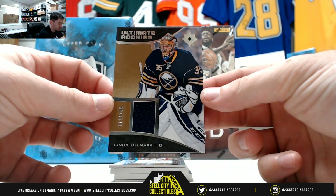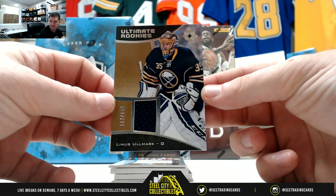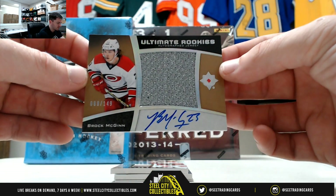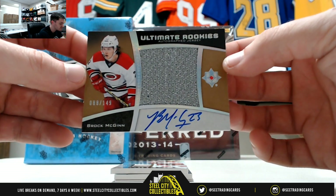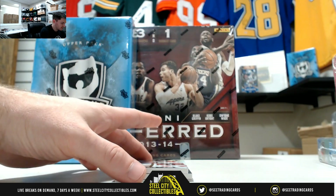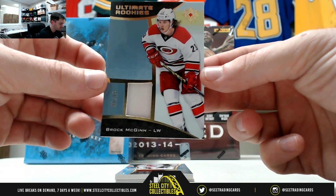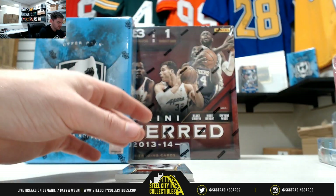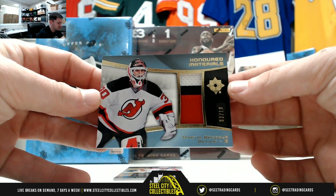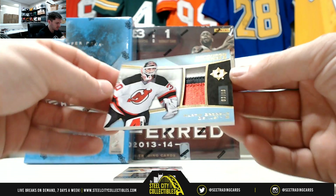We'll start with the Jersey card, 112 of 149, the Ultimate Rookies. Brock McGinn out of 149 — he's got a nice signature there. Another one, 5 of 25 Ultimate Rookies. This is nice — Martin Brodeur, 3 of 10. One of the best goalies of all time.